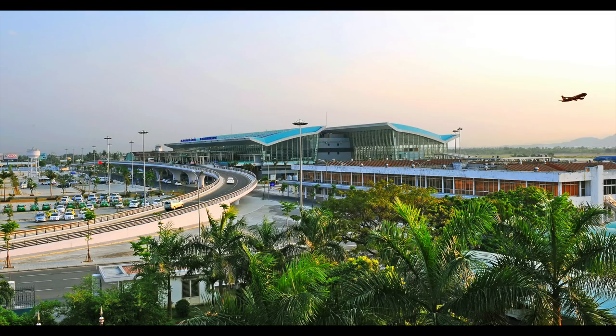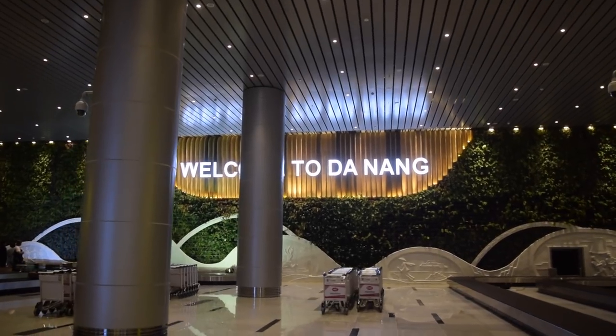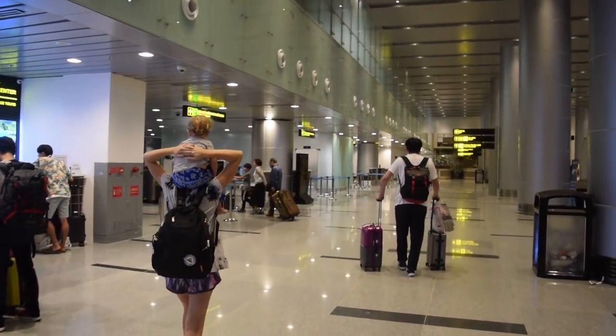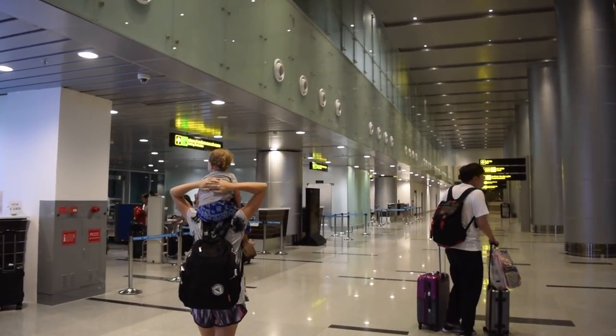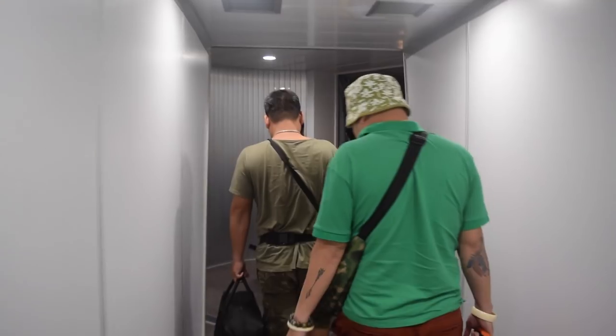Da Nang International has two terminals — a domestic and an international — originally built in 1940, and it's the third largest and busiest airport in the country. They've just completed their new international terminal, the T2, which gives it a whole new modern look. A huge benefit is the airport's location — it's only a two-and-a-half to three kilometer drive to the city center, about 10 to 15 minutes depending on traffic. The domestic terminal is right beside the international, so if you get mixed up you can walk across in less than 10 minutes.